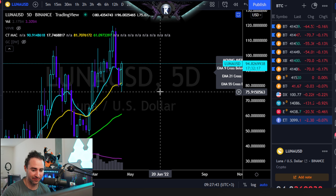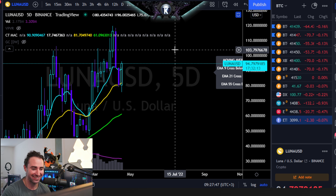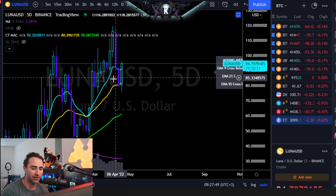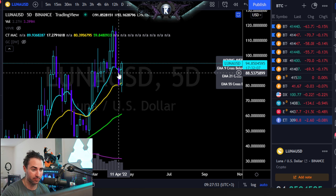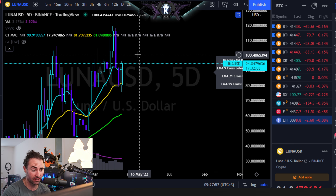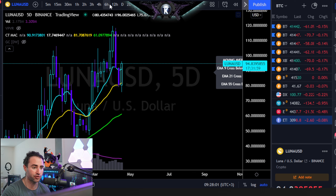Here we have Terra Luna, symbol LUNA, versus the dollar. Sebastian Vall has a really good comment. The five-day, closing today, is putting in a bullish engulfing as of right now. That'll be confirmed upon daily closure anywhere above $92.16. At that point, I would actually increase targets towards about the $102 region.